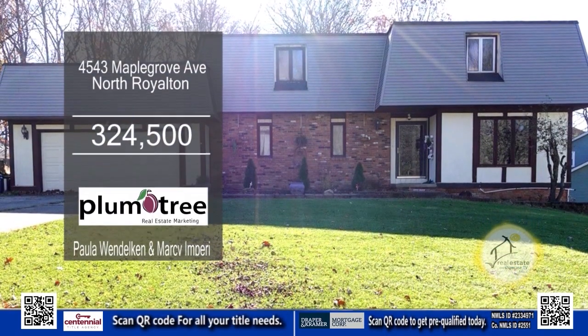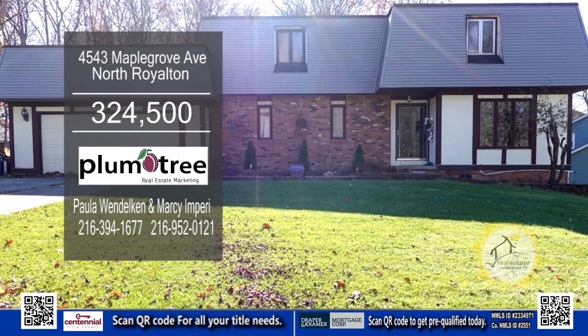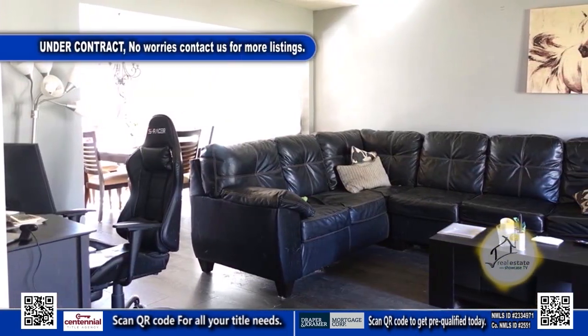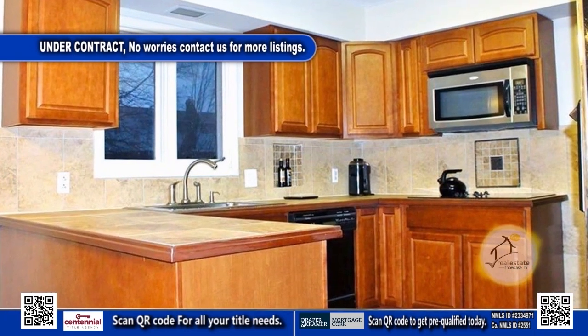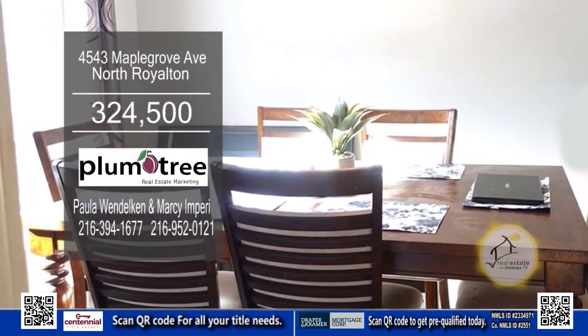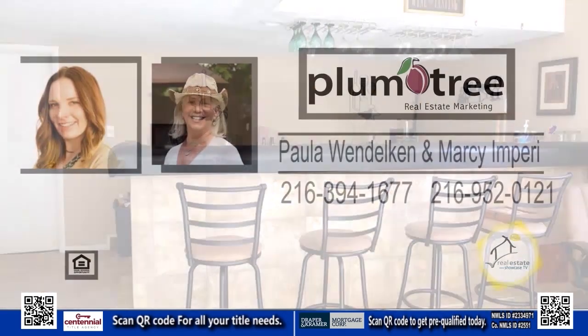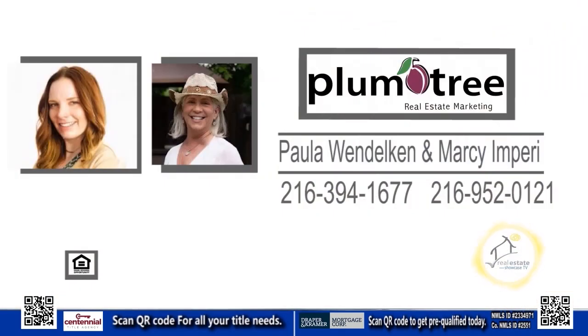This home in North Royalton boasts four bedrooms and two-and-a-half baths. The living room is cozy and inviting. The charming kitchen has an eating area. Enjoy meals in the formal dining room. The finished walk-out basement has a bar area for entertaining. Contact Paula Wendelton and Marcy and Perry for a private tour.